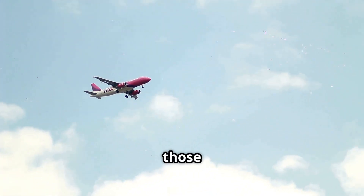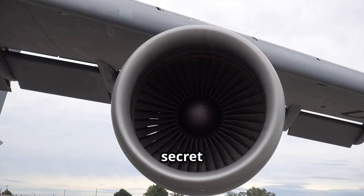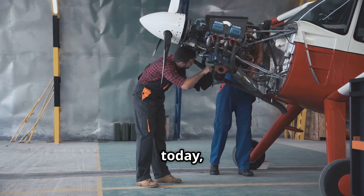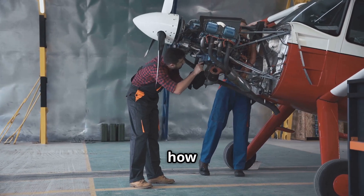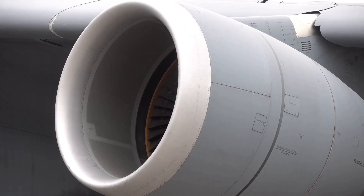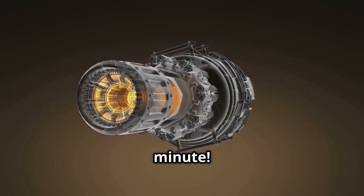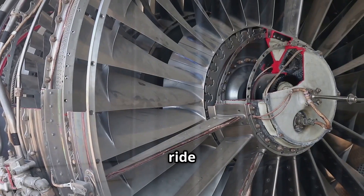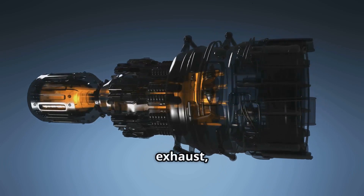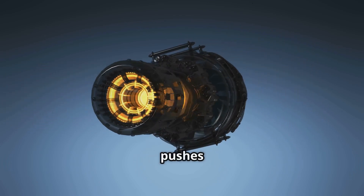Hey everyone, have you ever wondered how those giant planes fly in the sky? The secret lies in these amazing things called jet engines, and today we're going to take one apart and find out how it works. Imagine air taking a trip through a jet engine — we're talking sucking, squeezing, and explosions all happening thousands of times a minute. Get ready for a wild ride as we explore the amazing world of jet engines, from intake to exhaust, and see how a gulp of air turns into powerful thrust that pushes a plane into the sky.